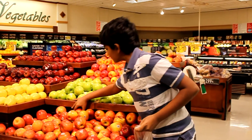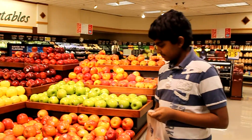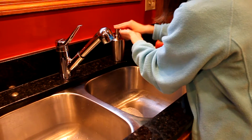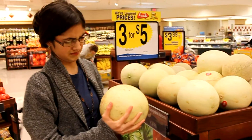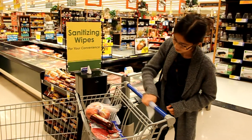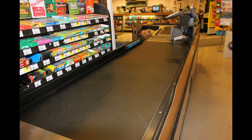You buy fresh produce for your family at the grocery store, but is it safe? Is it protected from harmful E. coli and deadly salmonella? You wash your hands before touching food, you always check for mold and spoilage, and you wipe your shopping carts clean. But what about the checkout belt?